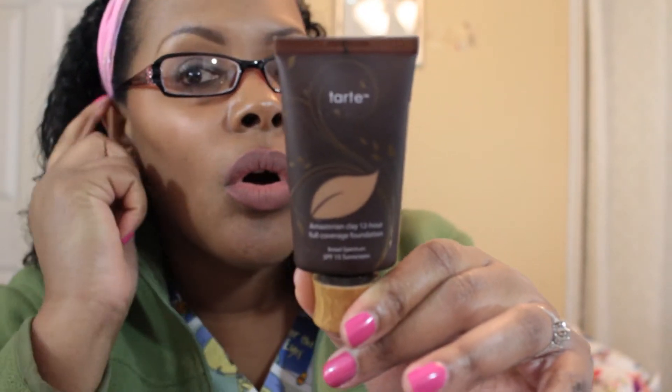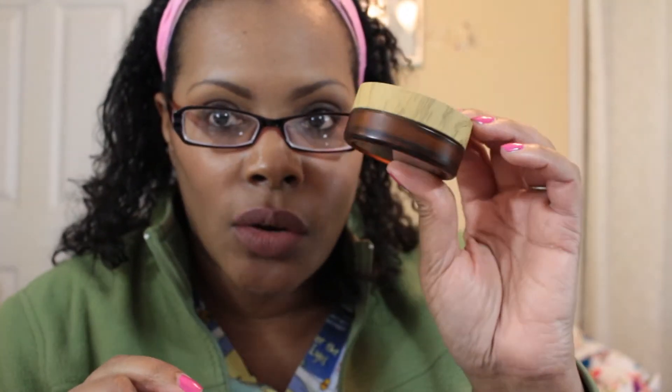The foundations I'm going to be using this week are both from Tarte. I did put both of them on today very lightly. It is the Amazonian Clay 12-Hour Full Coverage Foundation in the color Deep — they do now have deeper colors than just Deep, so yay Tarte. I am also going to be using the Amazonian Clay Full Coverage Airbrush Foundation in the color Rich, and they do have different shades of Rich now, so darker women of color can also use that foundation.